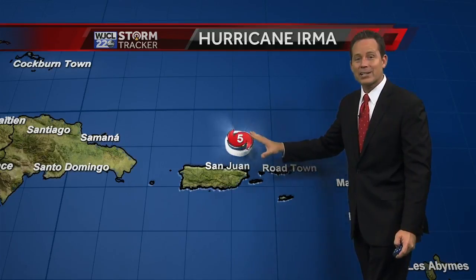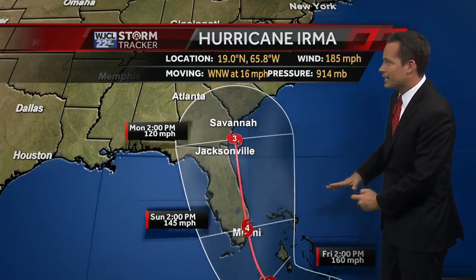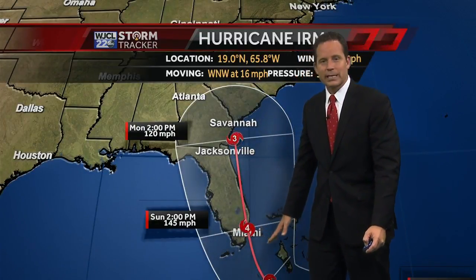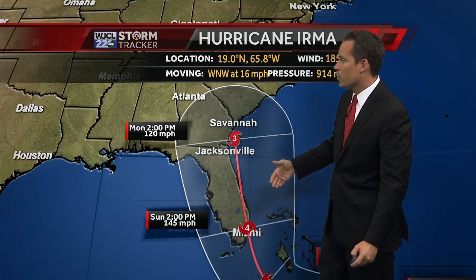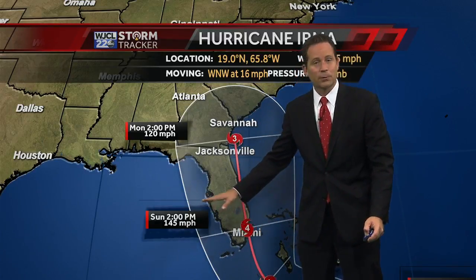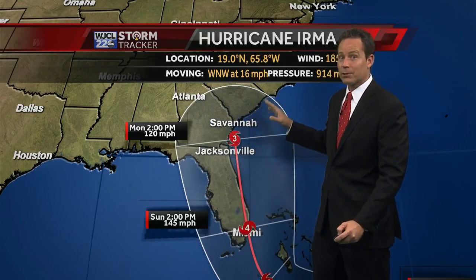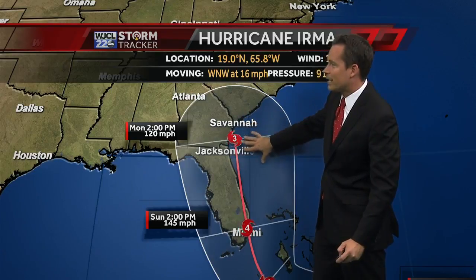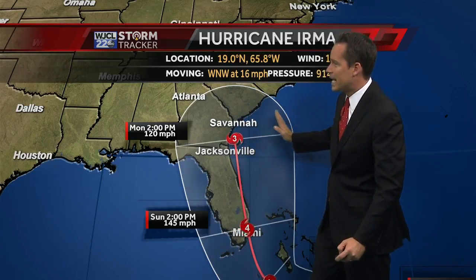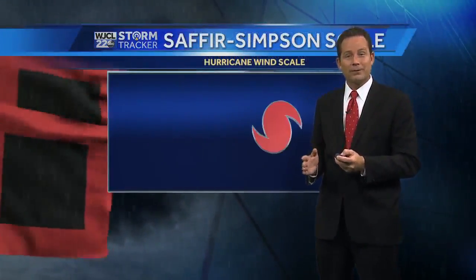Moving forward with Hurricane Irma, it's currently 45 miles north of Puerto Rico. It's a major category five storm with winds of 185 miles per hour. As we watch this path, it moves south of the Florida Keys and South Florida, then bends to the north. The zoomed-in view shows the potential for a category four hurricane across South Florida, weakening somewhat but still category three, four, or five — with winds potentially around 100 to 120 miles per hour. The forecast uncertainty is very large at this point; it really could be anywhere within this forecast fan over the next four or five days.